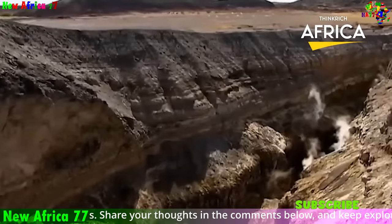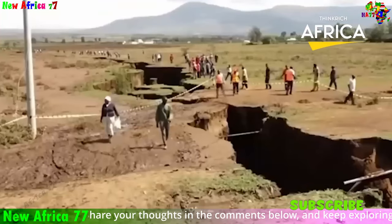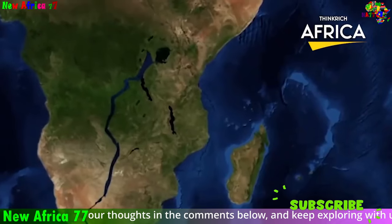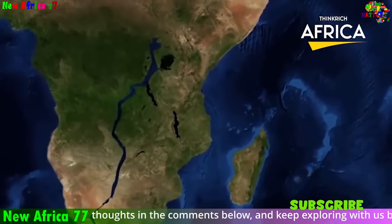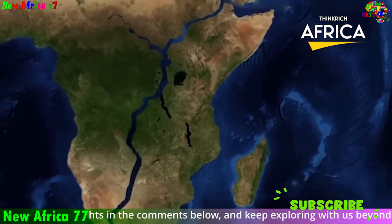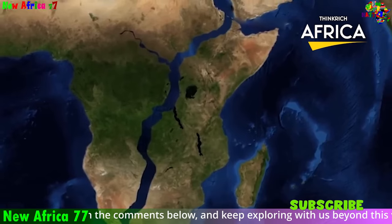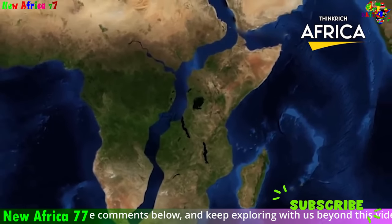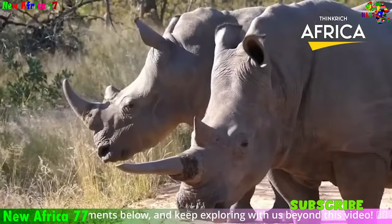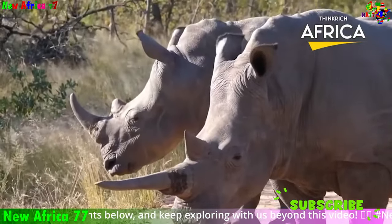The ongoing rifting of Africa exemplifies the ceaseless transformation of our planet. The African plate is slowly tearing itself apart, driven by the upward flow of magma from the Earth's mantle. This process is creating the dramatic rift valleys of East Africa, with their towering volcanoes and shimmering lakes. Over time, the rifting could lead to the formation of a new ocean basin, separating East Africa from the rest of the continent.